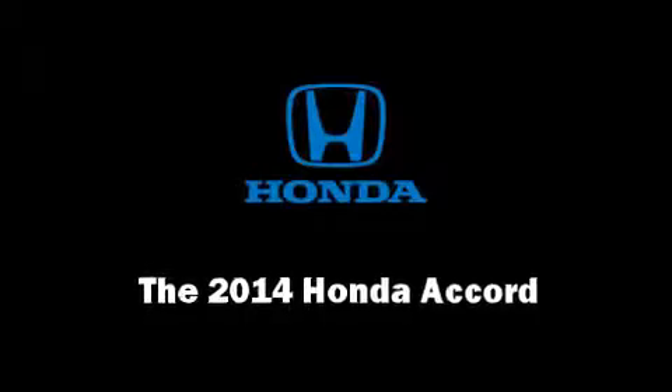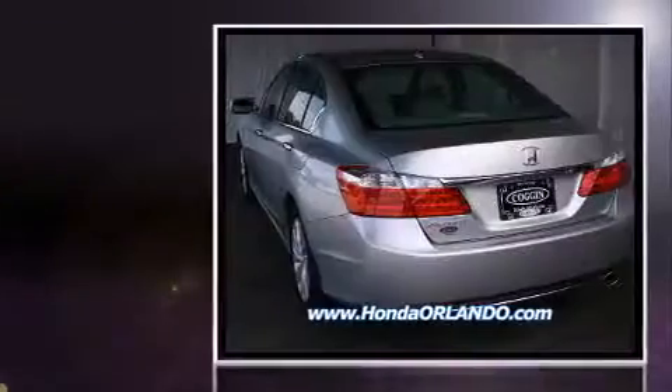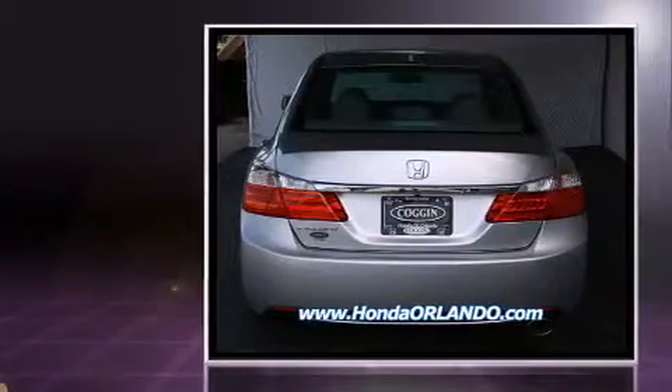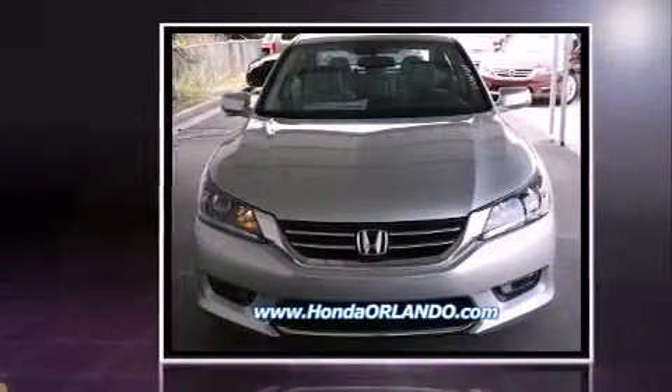Treat yourself to a test drive in the 2014 Honda Accord. This four-door, five-passenger sedan offers the latest in technological innovation and style. It features a front-wheel drive platform, an automatic transmission, and a 2.4-liter four-cylinder engine.